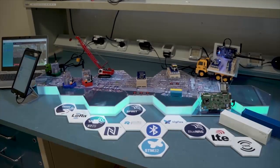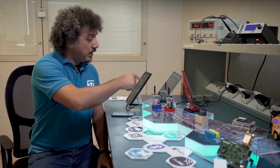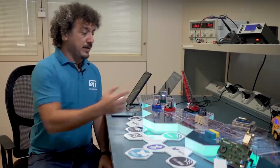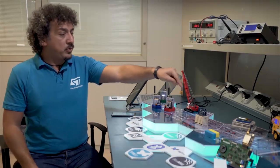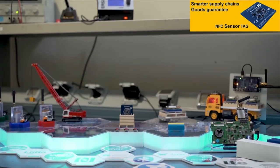These include container tracking to track shipment over the sea, pallet monitoring, vehicle and industrial tool tracing, and a good guarantee use case. We are going to focus on the good guarantee use case and our NFC sensor tag.